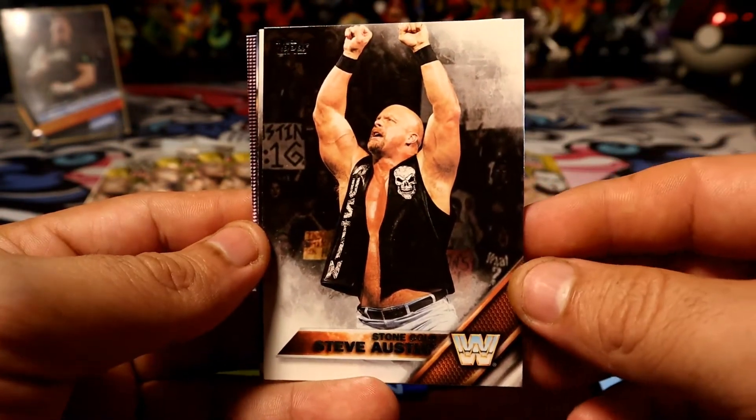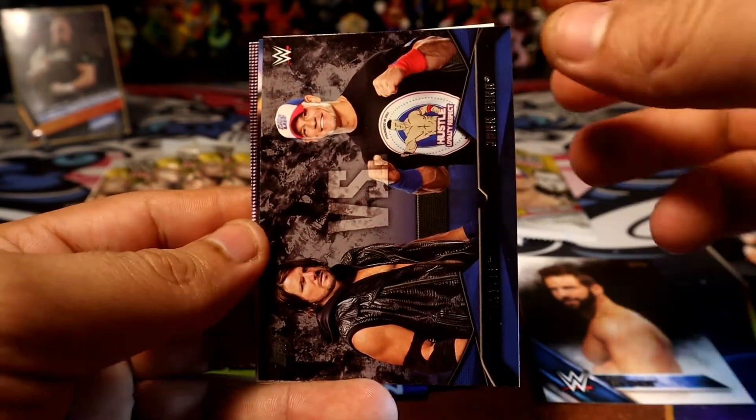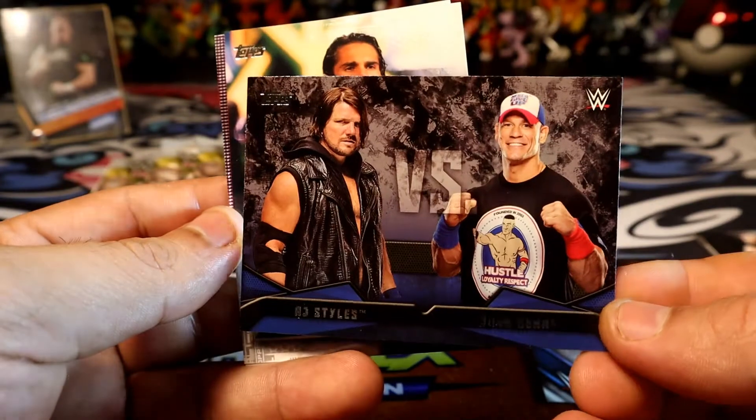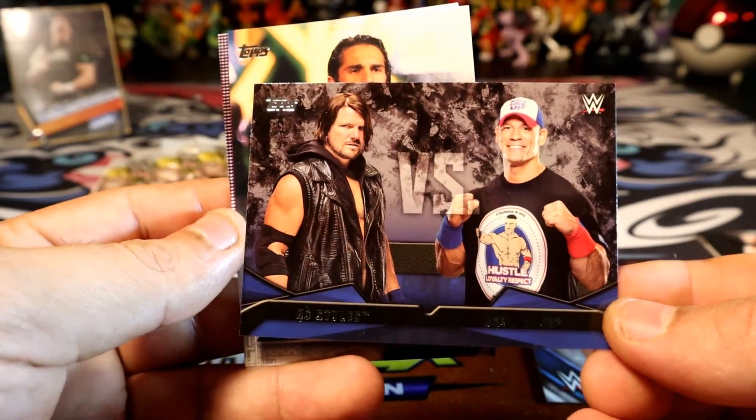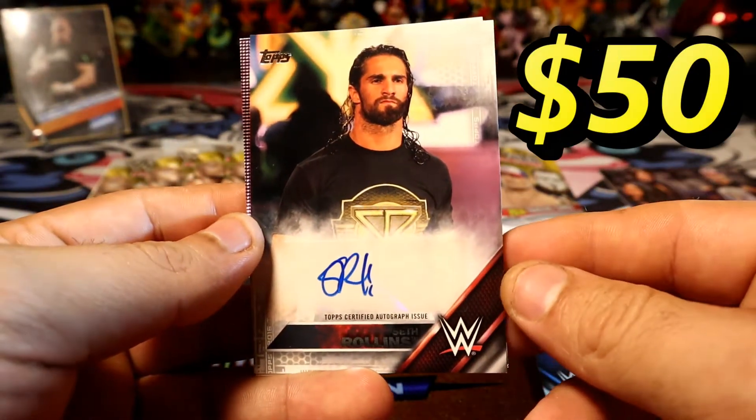Alright, right there — that's a nice one. Sasha/Rider, AJ versus John Cena — that would definitely be a good one if it already happened. 100 percent, whoa!